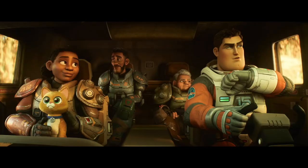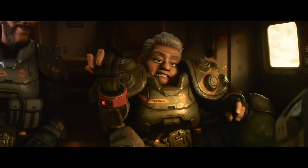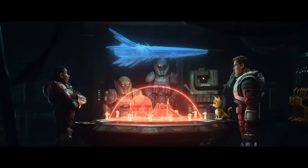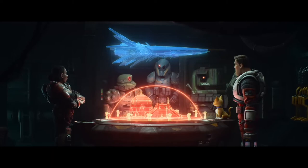Firstly, this squad is called the Junior Zap Patrol, which is a pretty cute name. It consists of Izzy Hawthorne, Alicia's granddaughter, Darby Steele an ex-criminal on parole, and Mo Morrison, a New Zealand man who thought he was going on a fun boot camp. They are seen here in this recently released clip and I highly recommend checking it out — it is so funny.